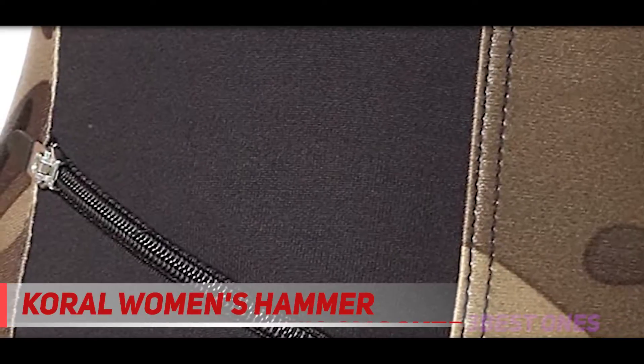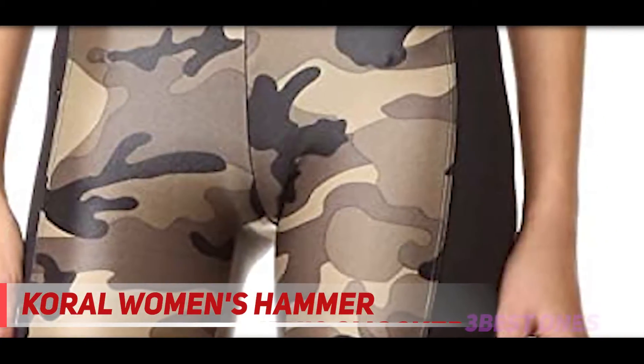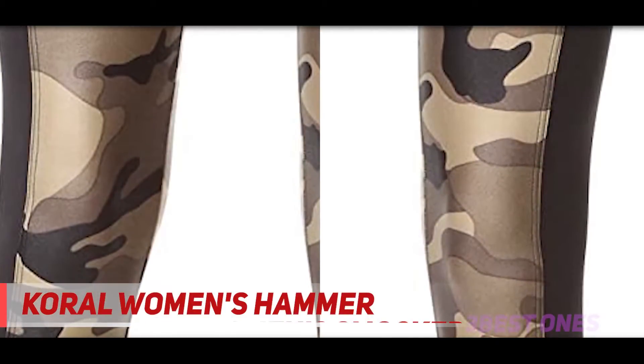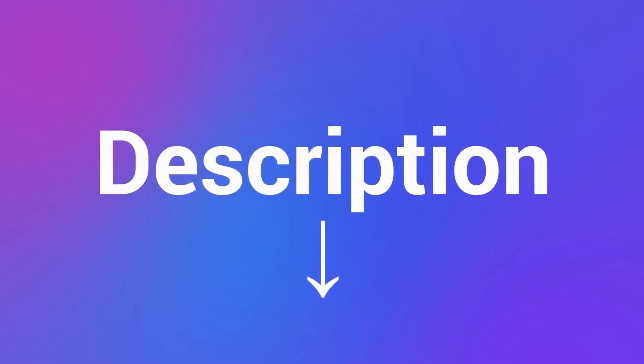The only real complaint about these yoga pants is the thin waistband. It's also pretty tight-fitting and not comfortable for every yoga pose. However, it does stay in place, which is not common in a thin waistband. These are a great sturdy pair of yoga pants that will last quite a while if cared for properly. If you're worried about the waistband, try a size up. Check out the description for more information and the latest price.